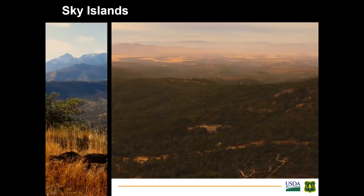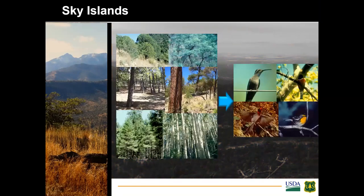The Sky Islands are a biodiversity hotspot named for the desert sea with mountain islands in southeastern Arizona, spanning into Mexico. On the U.S. side in Arizona there are about 13 sky islands, and that's going to be the focus of this talk today. There is both a latitudinal gradient and an elevational gradient within the mountains, which results in a diversity of vegetation types supporting a large number of animal species — in particular the avian species.